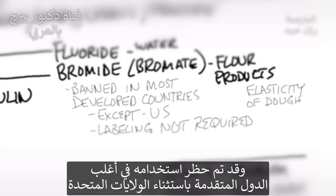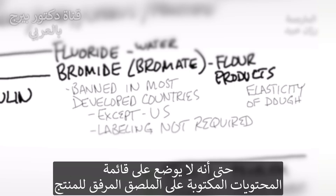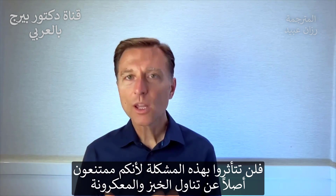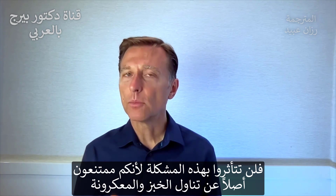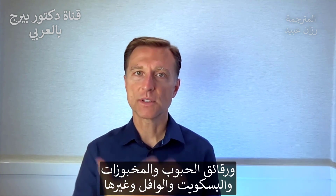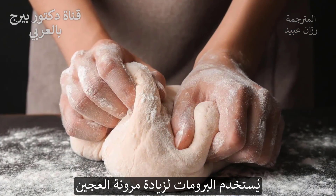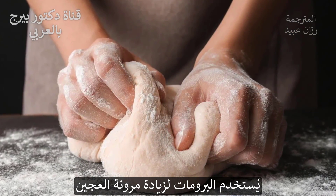Bromate is in flour products and can definitely block your ability to absorb iodine. Bromate has been banned in most developed countries except the US, and they don't even put it on the label if there's bromate in that product. If you're not consuming breads, pastas, cereal crackers, biscuits, or waffles — basically any grains — you don't have to worry, but bromate is used to make dough very elastic.